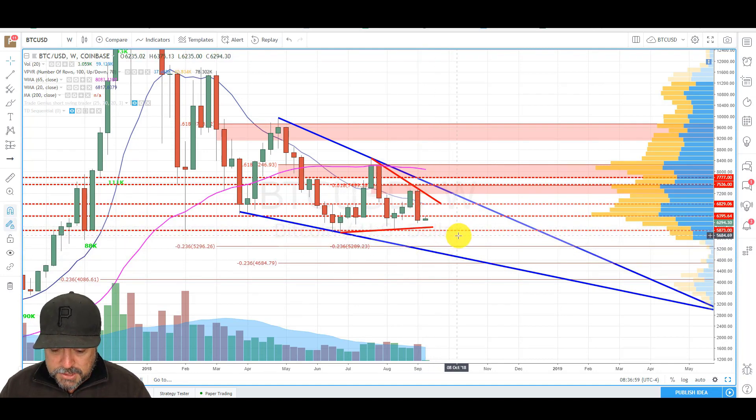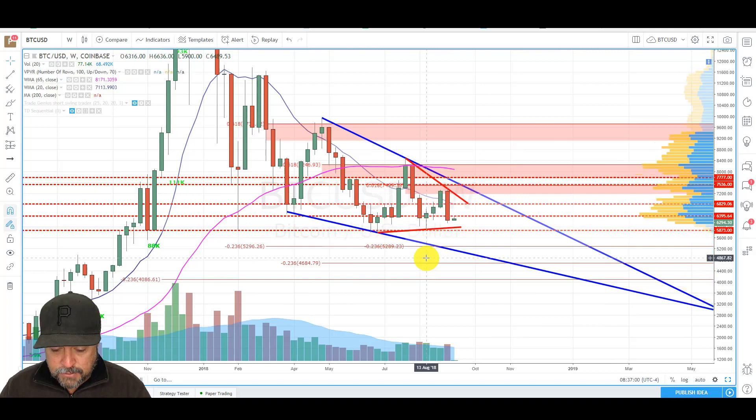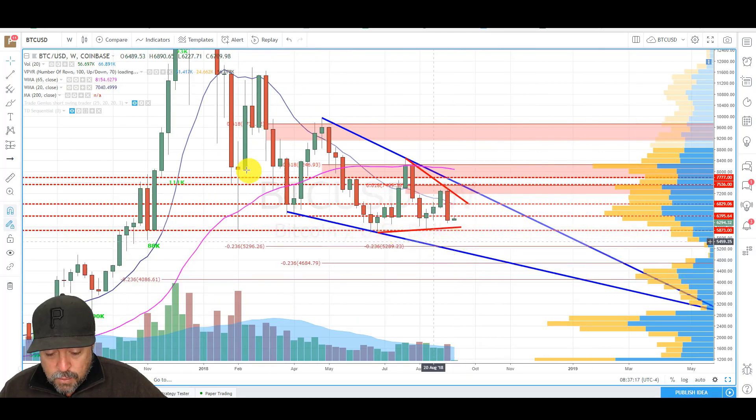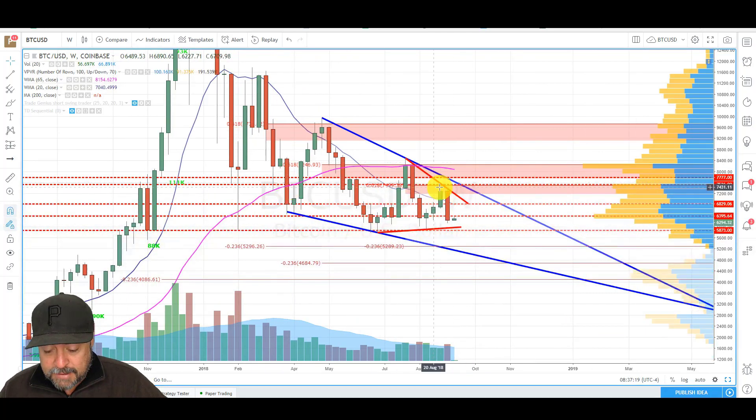What's important to note about the levels that we're at — and we can see this better on the daily chart — we do have a decent level of volume support in this area, so we could see this continue to consolidate. But you have to keep in mind we can't ignore the fact that we do have this engulfing on the weekly, and that's just been super bearish. So these prior lows are going to be pretty important to hold this week.